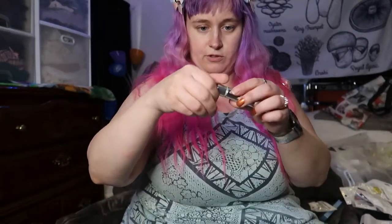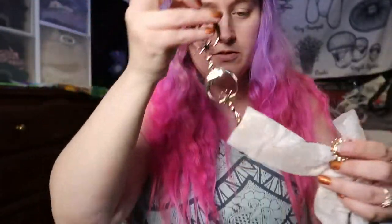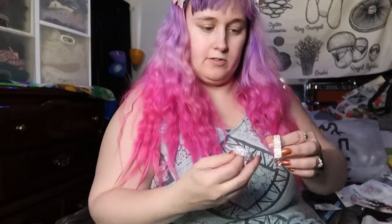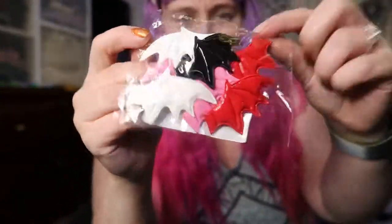These are like little travel flossers and dental tools — I was going to throw these in my purse. This moon and suns design was a freebie — it's just a little ID holder thing. I also got these little hair clips that are sparkly.